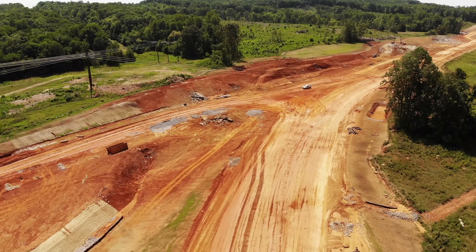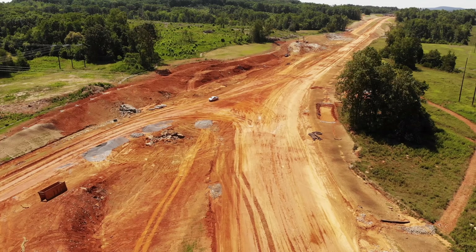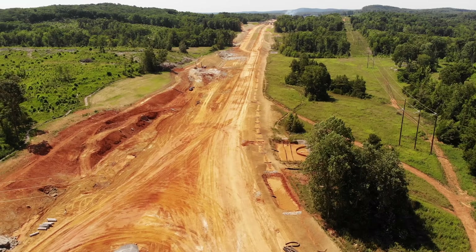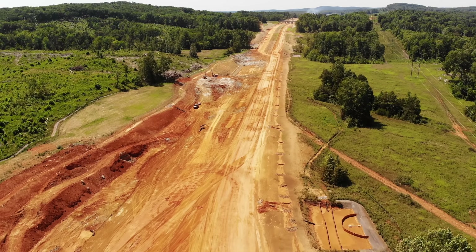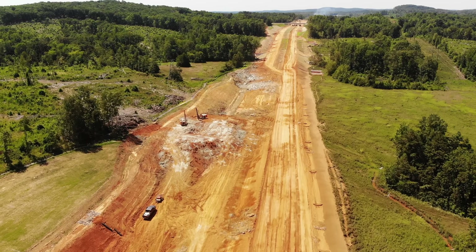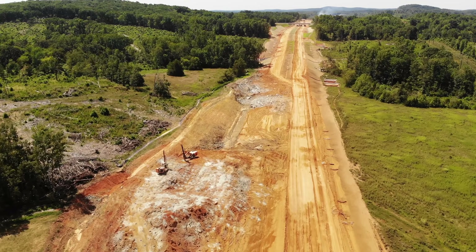Taking a look here at some equipment that I believe has to do with water line — looks like it's probably having to do with water line through this area, where they'll probably have to be rerouting some water lines due to the road work.